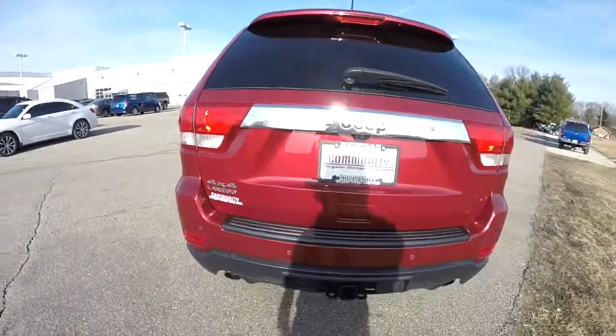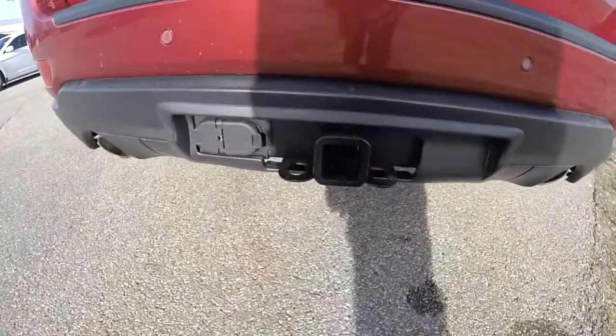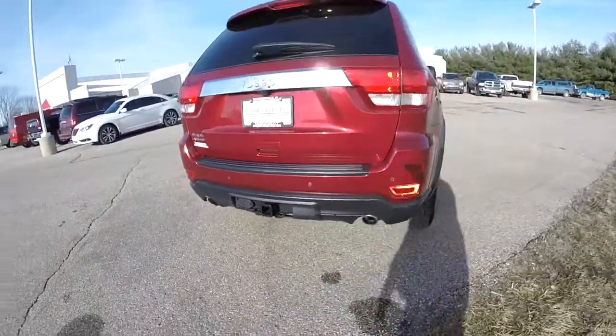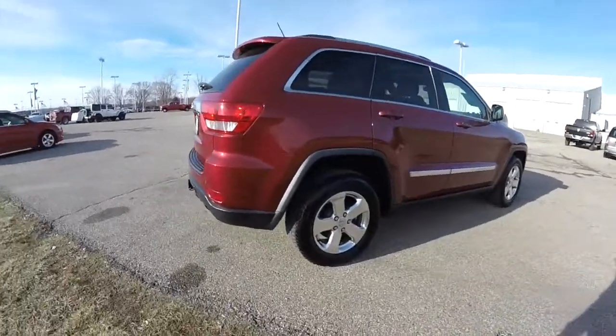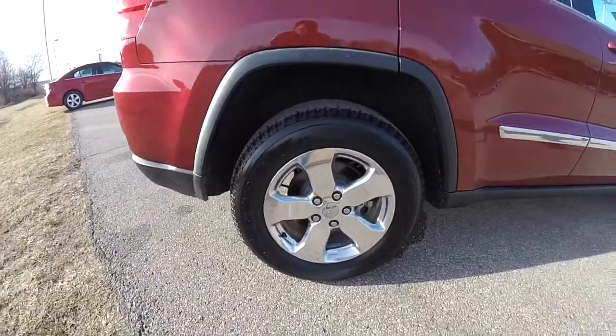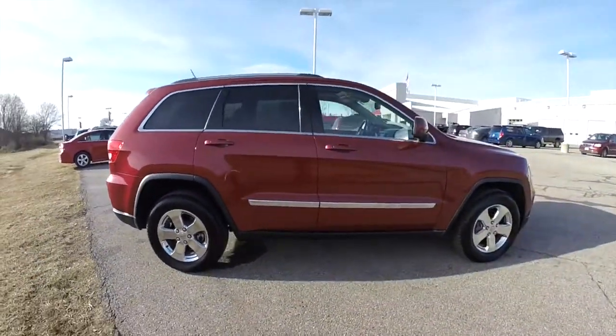It has the park view backup camera and the park sense backup sensors, the trailer tow group, dual exhaust, keyless enter and go, the dual pane panorama sunroof, and 18 inch polished aluminum wheels. This is a very well equipped Jeep.